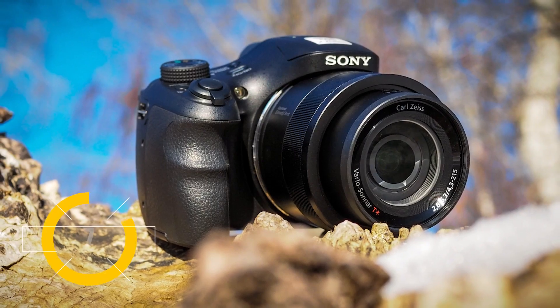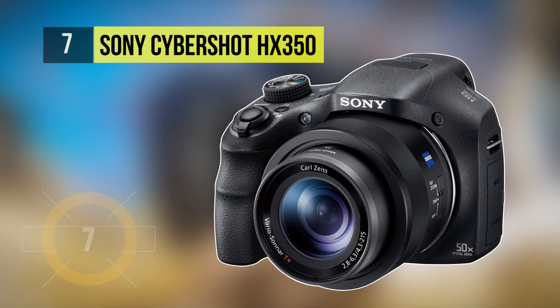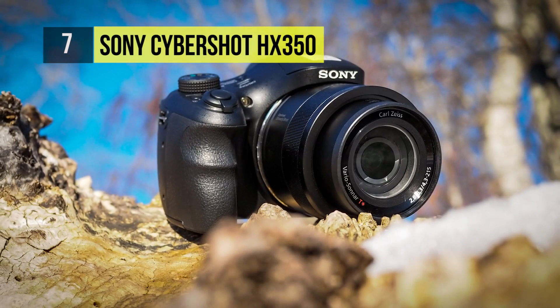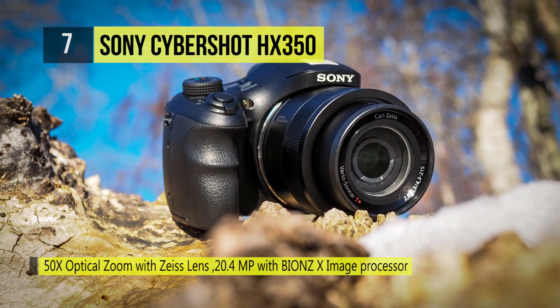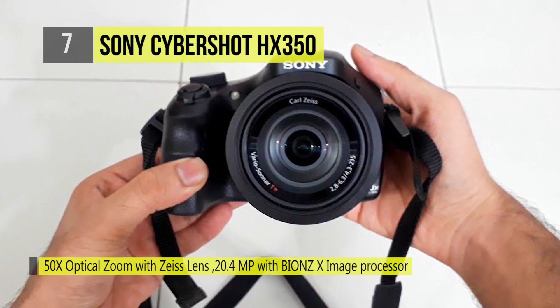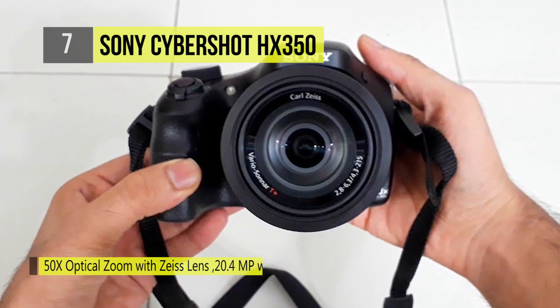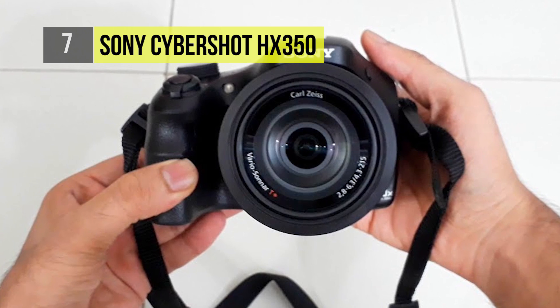The HiZoom Cybershot HX350 from Sony adorns the seventh spot. It's compact enough to be wielded as a point-and-shoot but gives you many advanced controls. Powering this thing is the combo of the 20.4 megapixel 1/2.3 inch Exmor-R CMOS sensor and a Bionz X image processor.